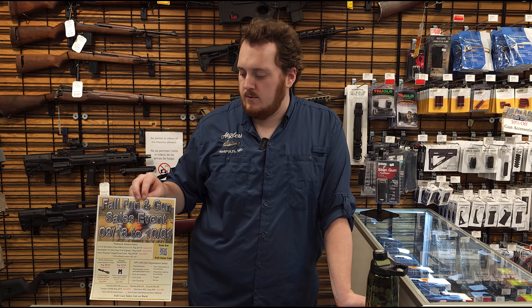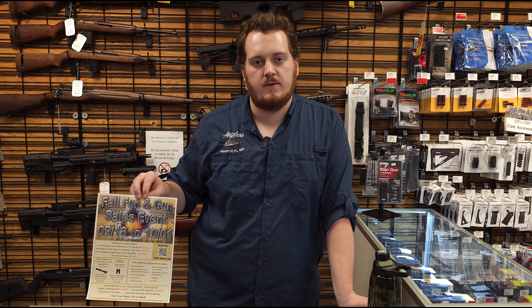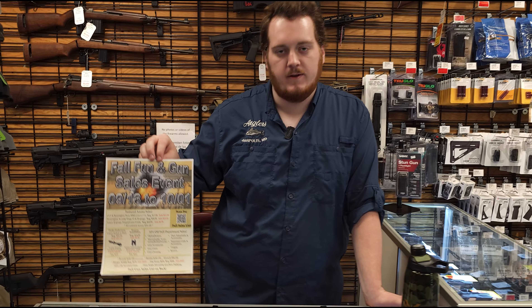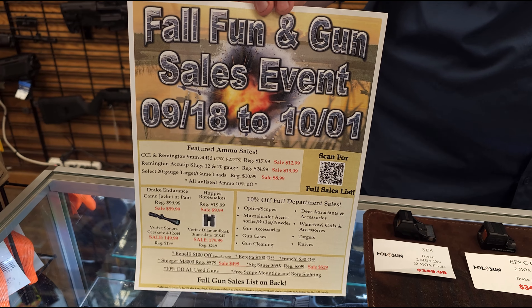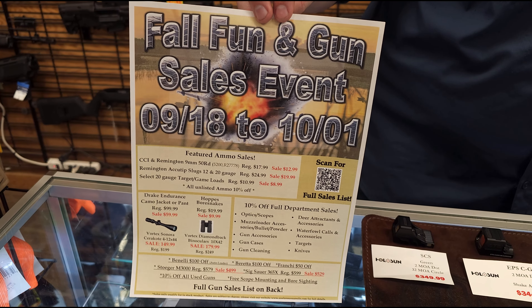Hey, what's up guys? It's Connor from Angus Gun Center here. We're doing a quick video on some of the optics and stuff we have on sale for our fall fun and gun event. This is going on until October 1st. All the optics we have in this video are going to be 10% off until then. So come in and grab them while you've got them.